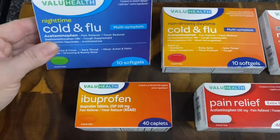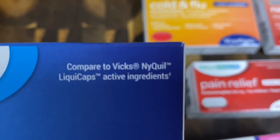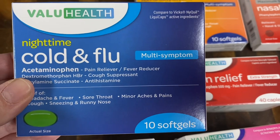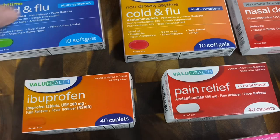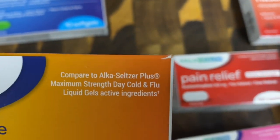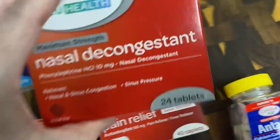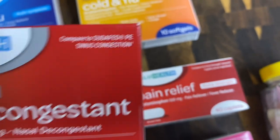I got two cold and flu items. First, the nighttime cold and flu — you get 10 tablets, compared to Vicks NyQuil. I wanted to get the liquid but they were sold out, so I got the tablets. Then the daytime version — you also get 10 gels, compared to Alka-Seltzer Plus Maximum Strength Day Cold and Flu.